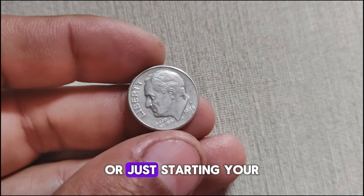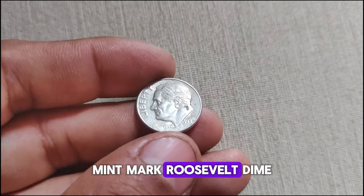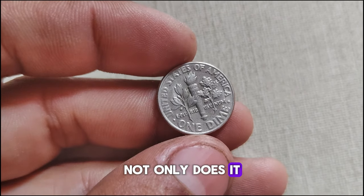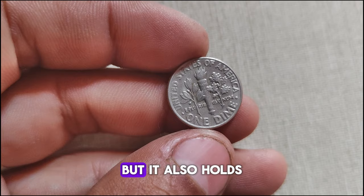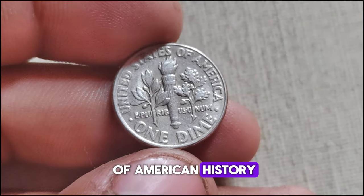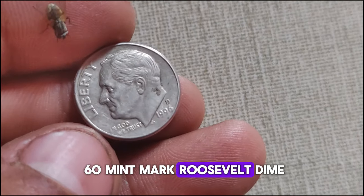Whether you're a seasoned collector or just starting your numismatic journey, the 1996 D-Mint Mark Roosevelt dime is definitely worth adding to your collection. Not only does it carry historical significance, but it also holds intrinsic value as a tangible piece of American history. That wraps up our exploration of the 1996 D-Mint Mark Roosevelt dime.